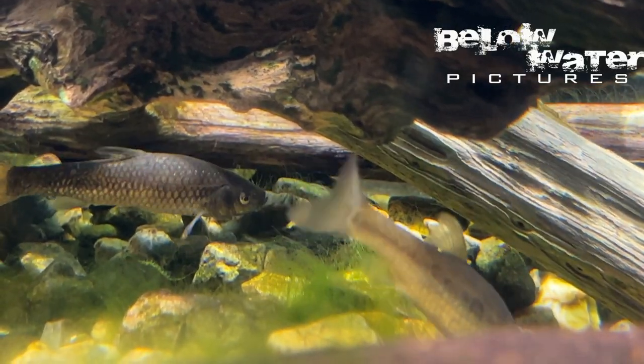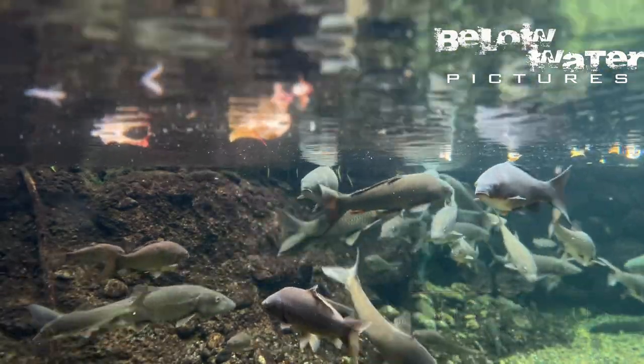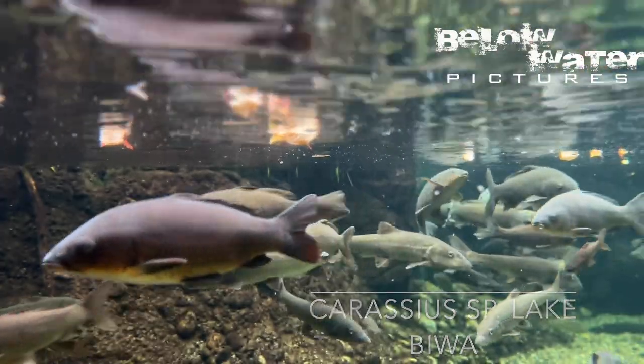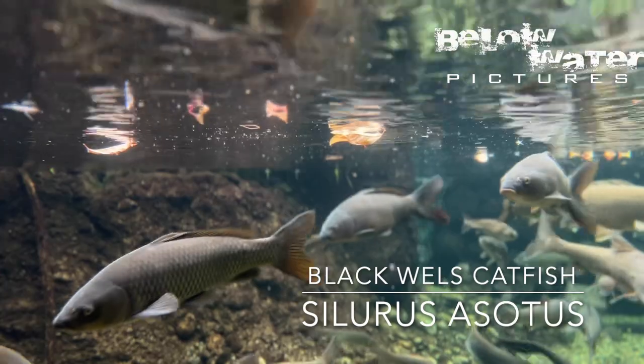This huge tank features some of the Lake Biwa fish. First is the barbel, as well as the introduced Silurus asotus, or Chinese wels catfish. There are also Asian grass carp here and a Carassius species that is incredibly similar to the common goldfish.